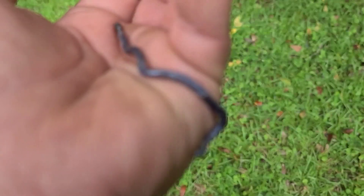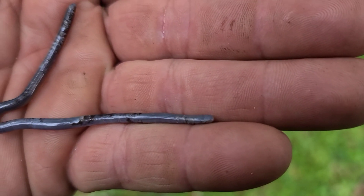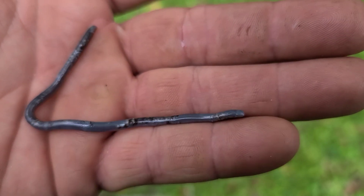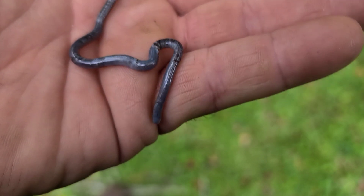Now this one's a little beat up looking, and that's probably because of the nature of its prey. Ants have mandibles and stingers, as well as termites. So they are certainly formidable prey for something like this.